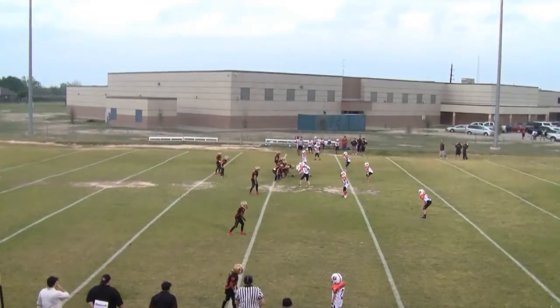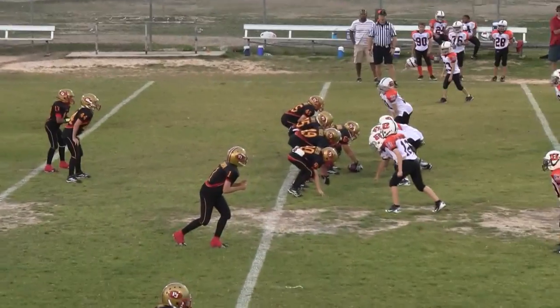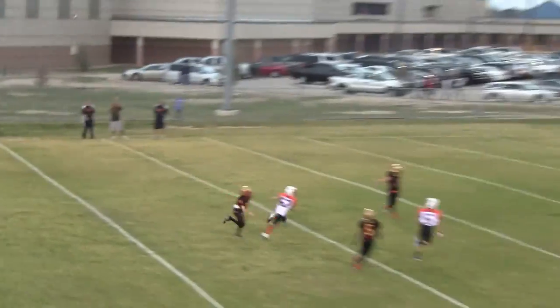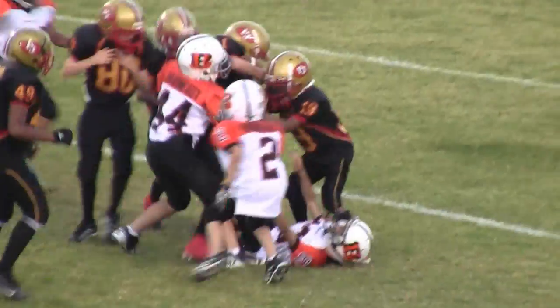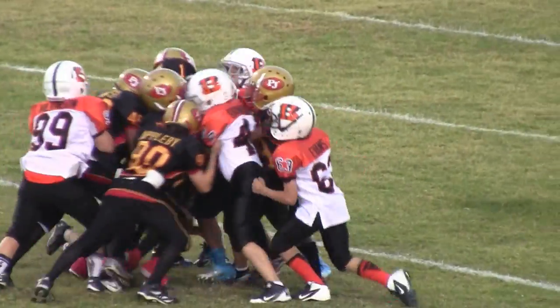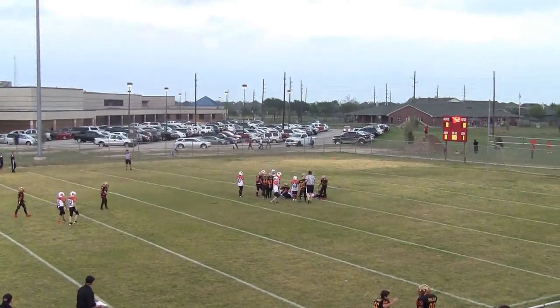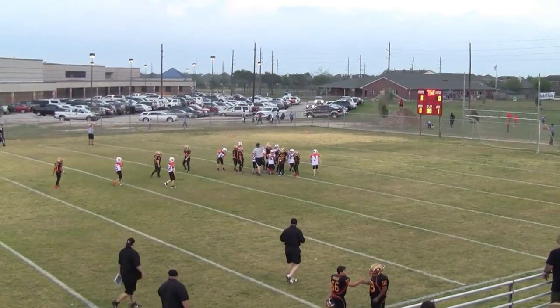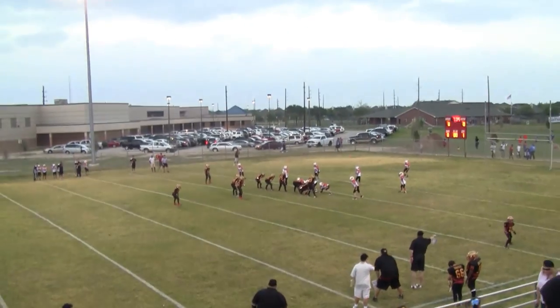False start — 1st and 15 at the Bengals 44. That is a completion. Looks like the ball is going to be down on the Bengals 16 yard line. First and 10 on the Bengals 16.